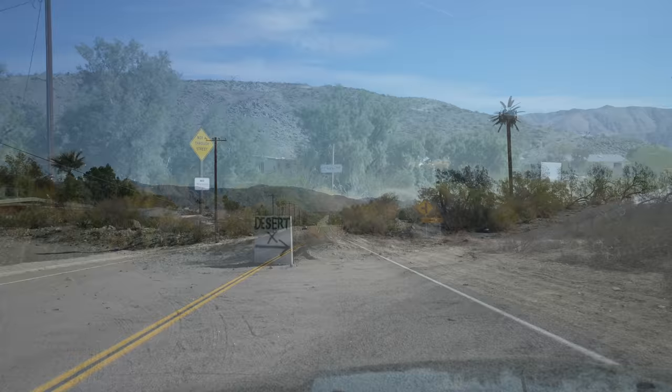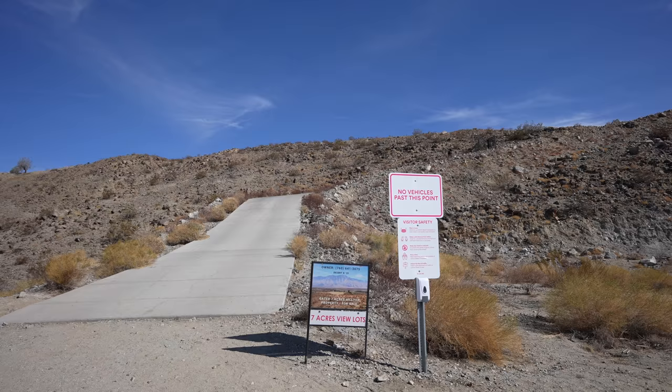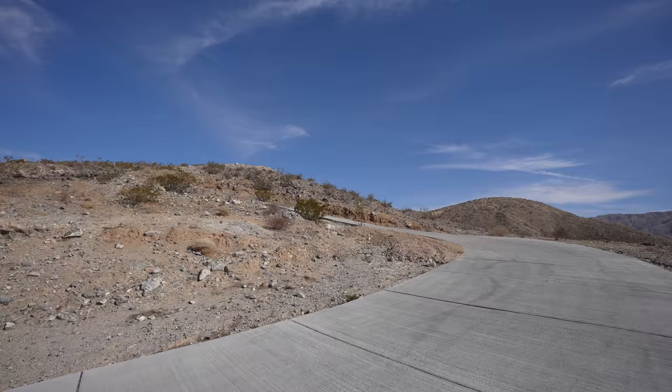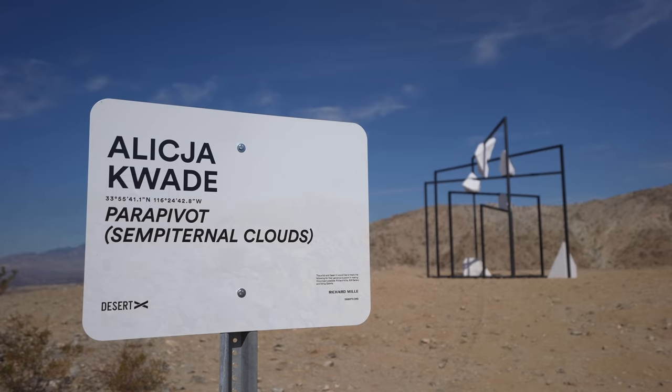Now we're heading on to our second one. This one's a timed entry so you need a ticket if you want to visit it. It's one of the two most popular ones that you do have to get free tickets online before you visit. If you visit on a Monday, Tuesday, or Wednesday you may not need tickets, but definitely check online before you go. Note that it has a decently steep walk to get to the art piece, but it is on cement. It's a pretty steep walk but it's an amazing view the entire time, and as long as you take your time you should be able to do it fine.